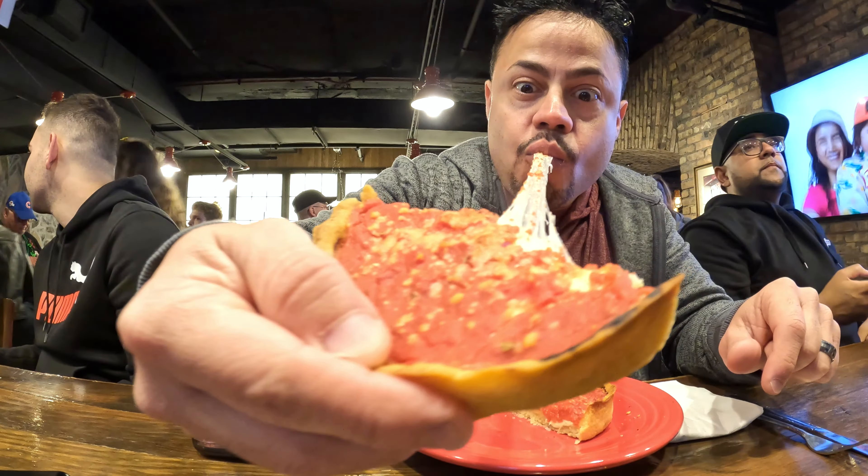This is one of the oldest pizzerias here in Chicago and it was absolutely delicious. I'm going to take a walk down Magnificent Mile, but first let's go and get some dessert.